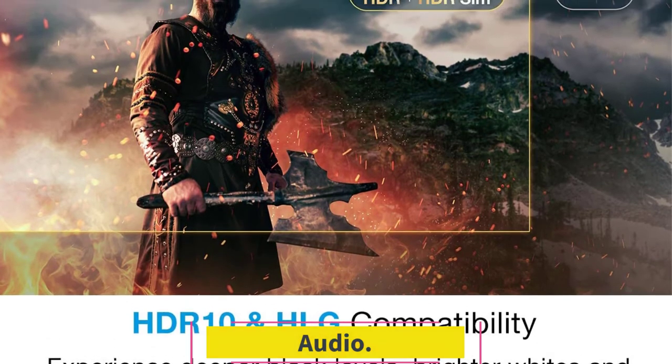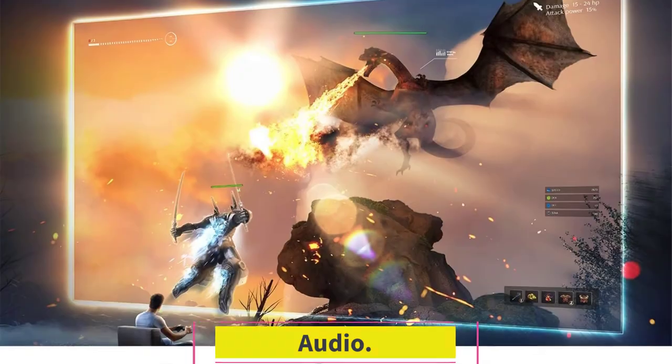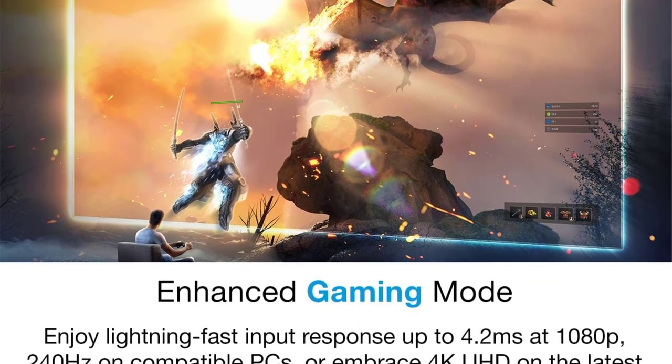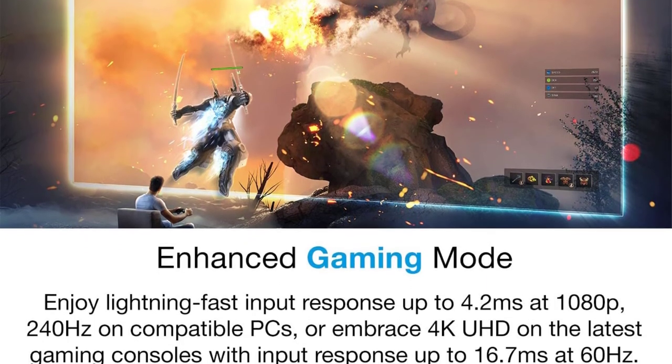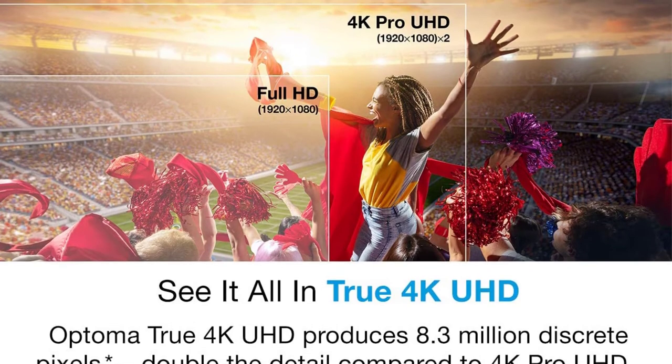Audio. It completes the home theater setup with an integrated powerful speaker. This projector offers decent sound quality for a medium-sized room. Additional speakers can be connected to the projector for exceptional, loud, and superior sound quality.